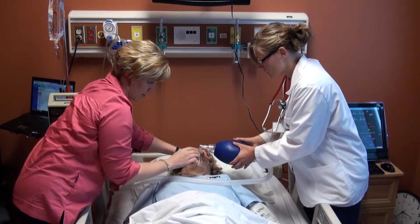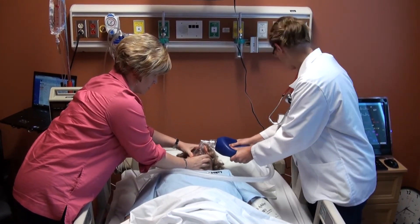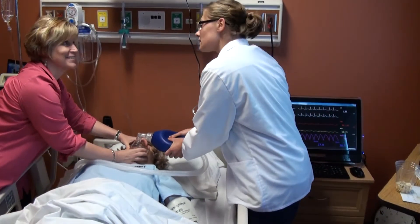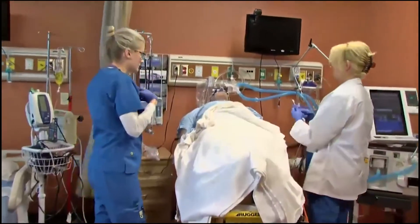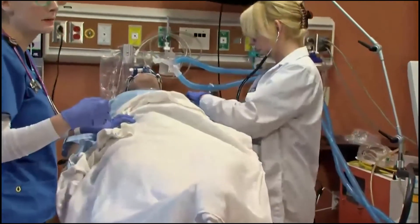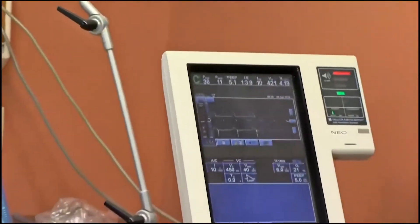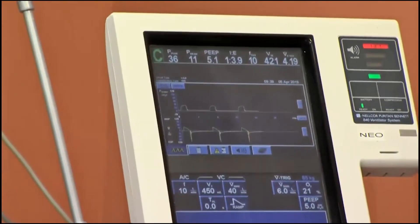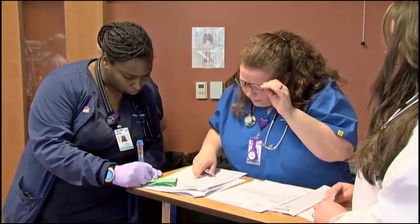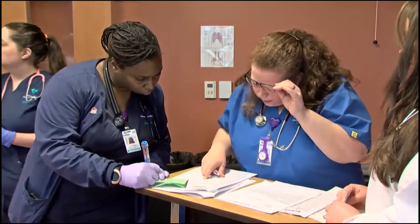The application deadline for entrance into the nursing program is December 1st in order to be considered for the following year. Admission requirements include applying for admission, submitting official transcripts, and completing prerequisite courses. Applicants must provide evidence of a final grade of C, take the TEAS entrance exam, complete College Math 101 or higher, and complete criminal background checks and additional screenings specific to the nursing program.